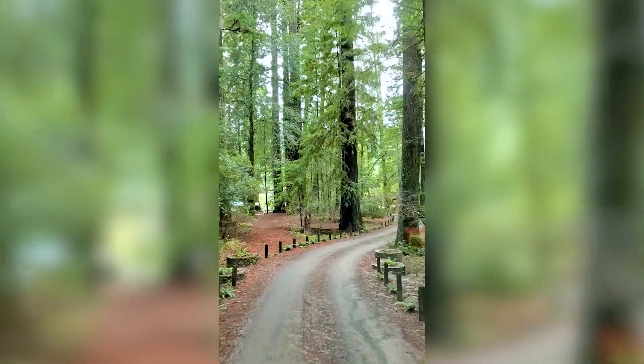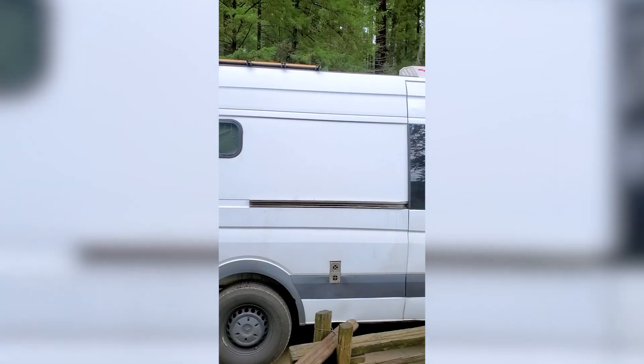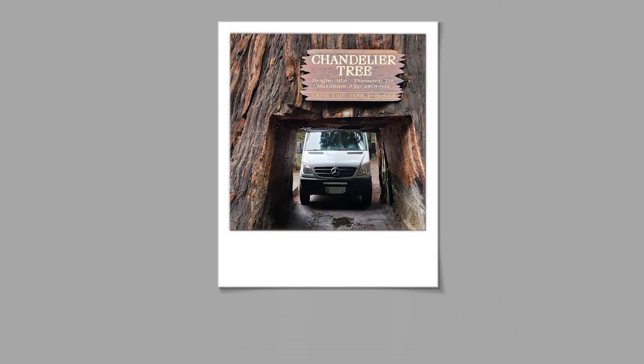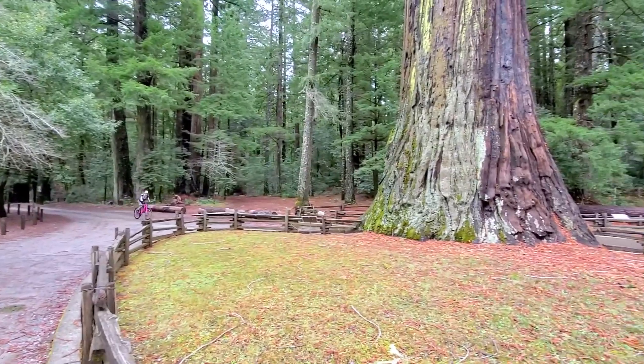We're pulling up to the drive-through tree park. So I drive this 10-foot van through a tree — what do you think? Let us know in the comments below, will it fit? Might have a small problem here. Watch out — there's a tree!